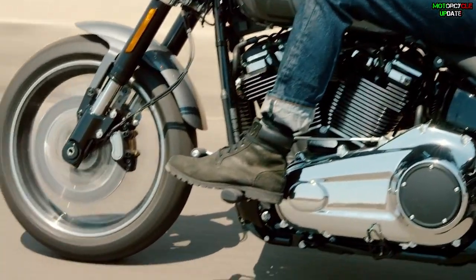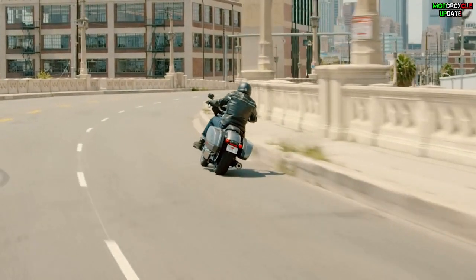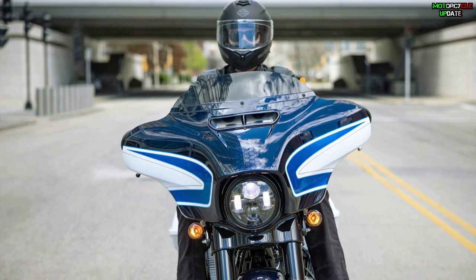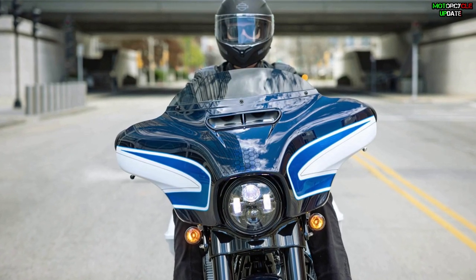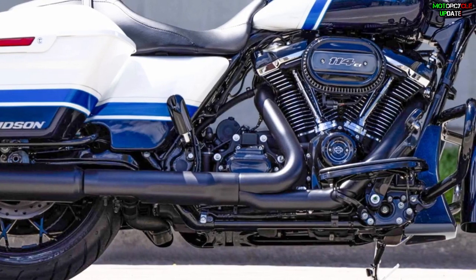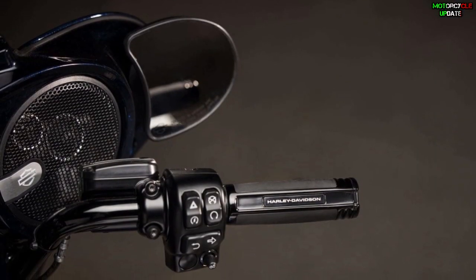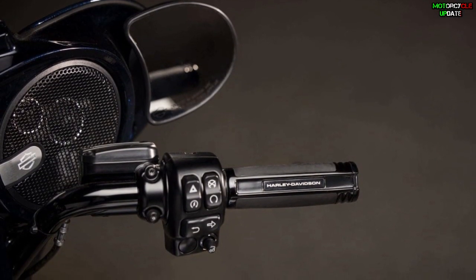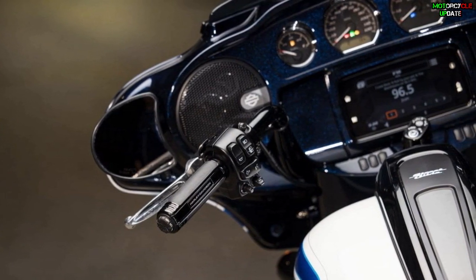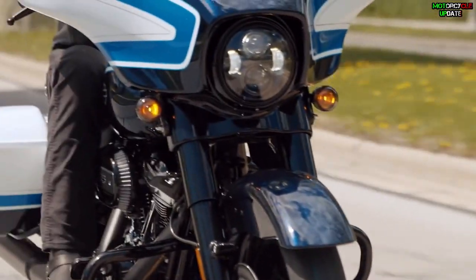The Street Glide Special 2021 is Harley Davidson's bagger that delivers touring comfort and custom style with the powerful performance of the Milwaukee 8 98 and 114 V-twin engine. Key features include Harley Davidson's iconic batwing fairing with air fans for head damping, zippered saddlebags, Daymaker LED headlights, low profile engine guards and wheels. The prodigy custom infotainment system boom box GTS features a color touch screen, advanced navigation, compatibility with Android Auto and Apple CarPlay, manual and voice commands, and two-speaker audio as standard equipment.